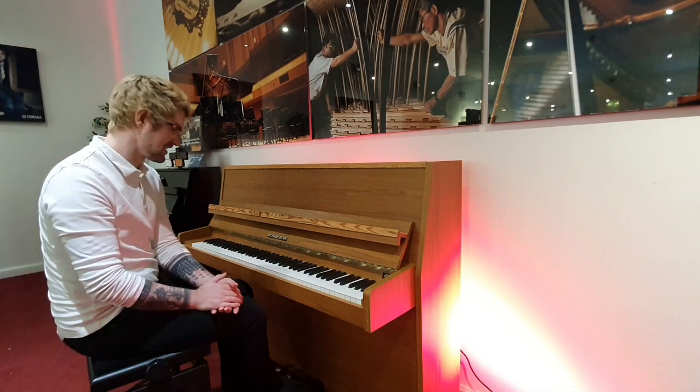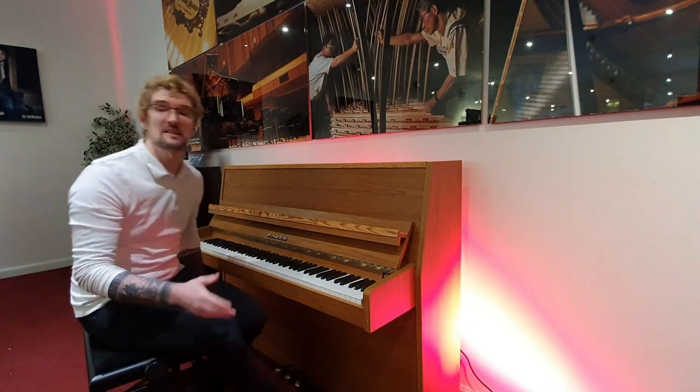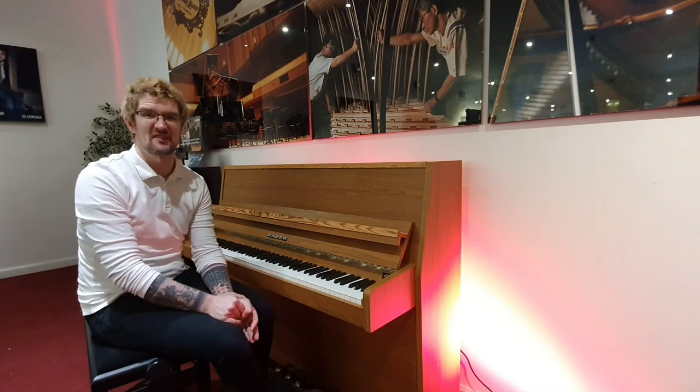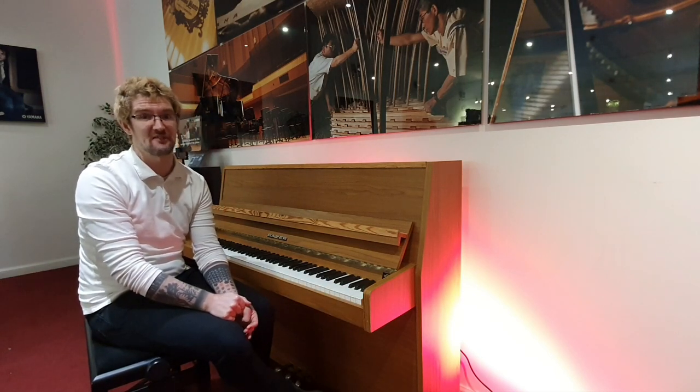Lovely, lovely sound. Follow the link below — I've put some pictures up as well so you can have a look at these marks yourself. But at this price it's an absolutely fantastic piano, so don't miss out.